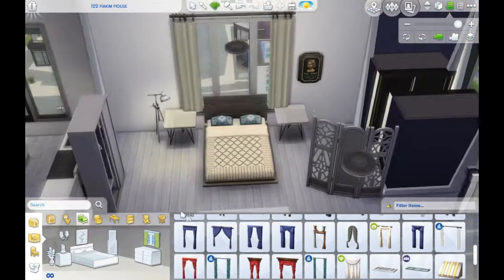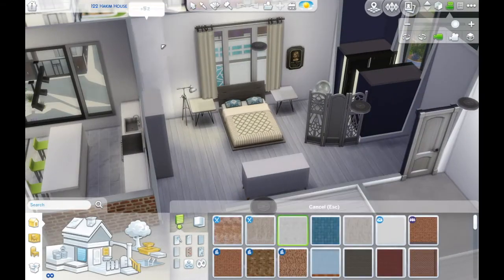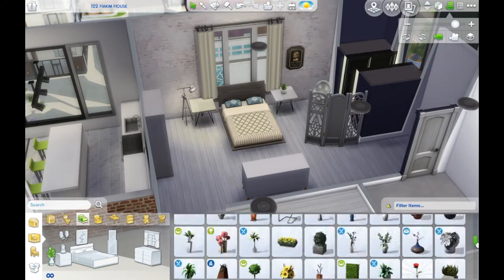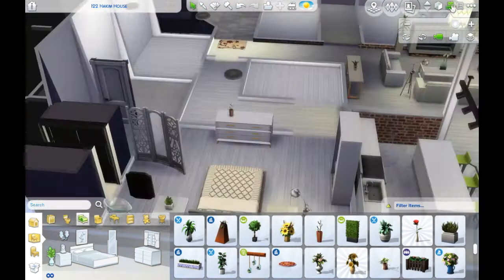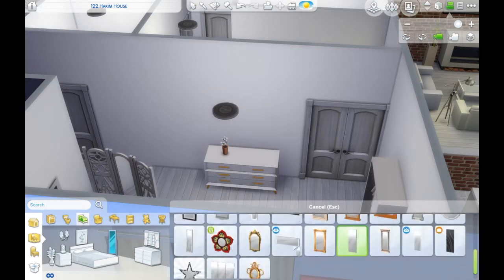That scalloped detail teal curtain is the matching curtain to this bed in the teal, which I also equally love. I thought I'd record this, and then I was thinking about doing some more building in the Sims, so I wanted to get this video all done, recorded, and uploaded.